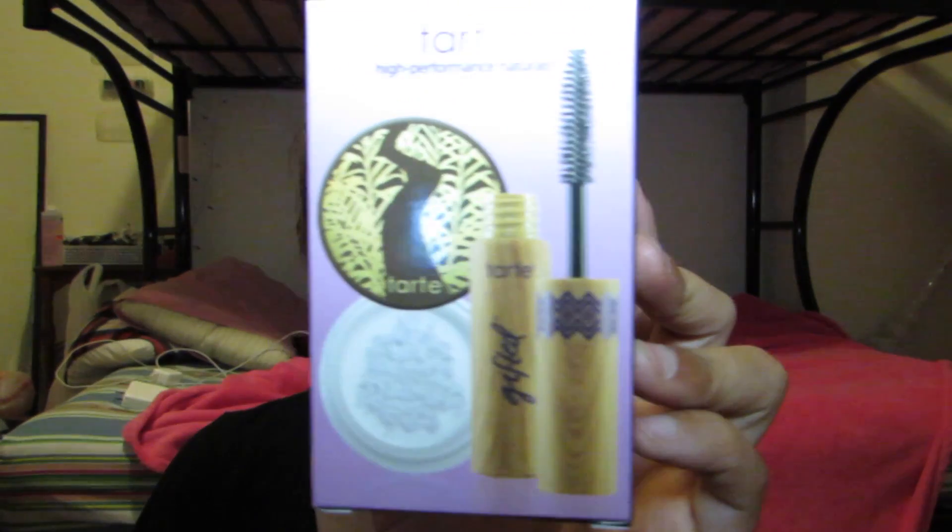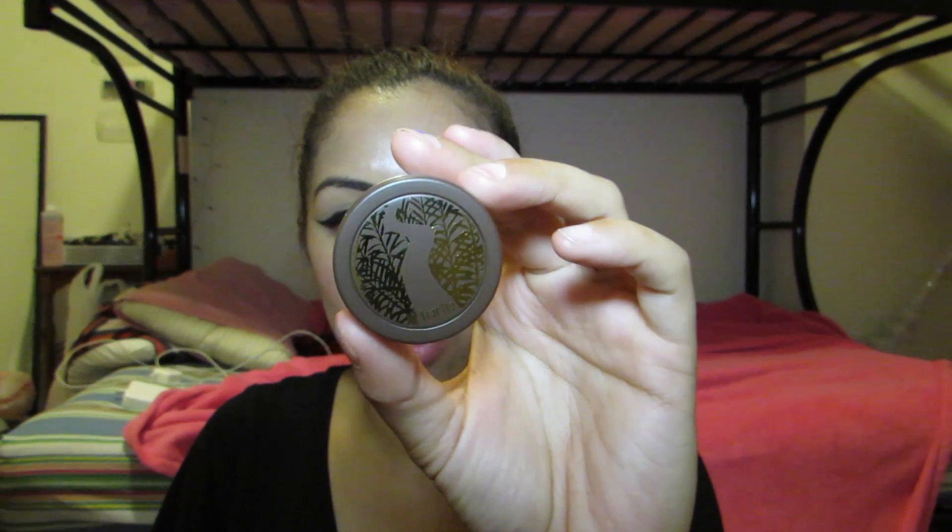Also included were the Deluxe Smooth Operator Amazonian Clay Finishing Powder and the Deluxe Gifted Amazonian Clay Smart Mascara. I've never really heard of either. I'm not a big Tarte person — I have two or three of their blushes and an eyeshadow palette. The Smooth Operator Finishing Powder looks like an HD powder. And this is the Gifted Mascara wand. If you've tried any of these, let me know below if it was a positive or negative experience.